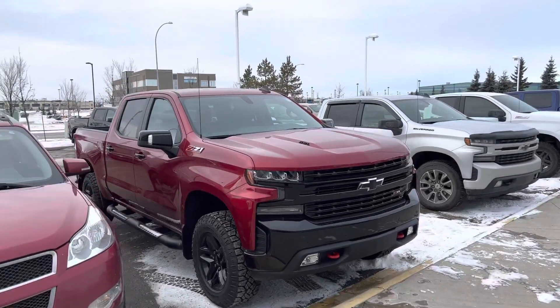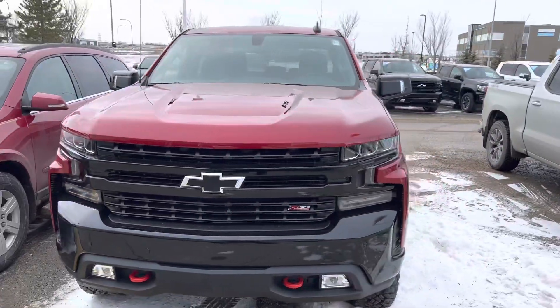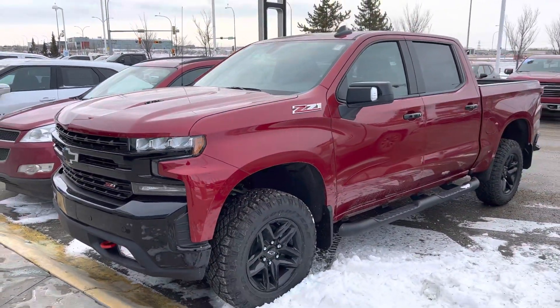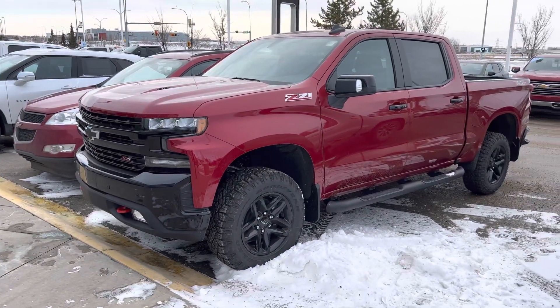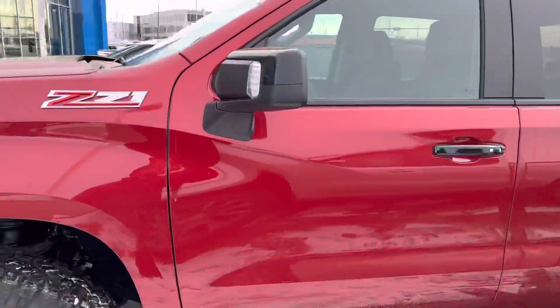Good afternoon, Adam. In front of me is going to be one of the 6.2 liter trucks that I do have available here. This one is an LT Trail Boss, so it's going to be very nicely equipped. It's already got the running boards on it, Goodyear Duratrac tires, and a spray-in box liner.